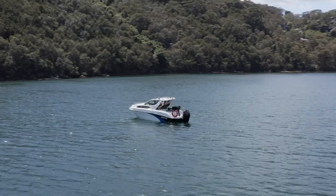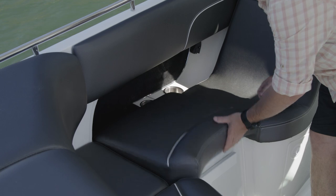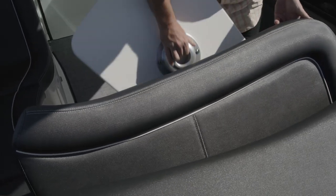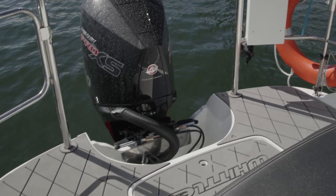This boat is capable of towing water sports toys, and that means you will need space to store them. Under each one of these seats is a large cavern of space for anything you could imagine bringing aboard, and if you don't want wet stuff on board, you can opt for a rear wet storage bin in the platform.